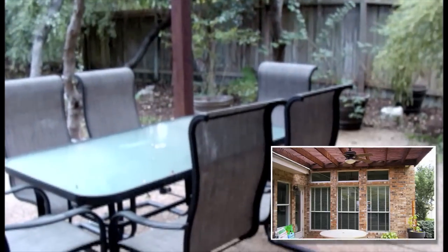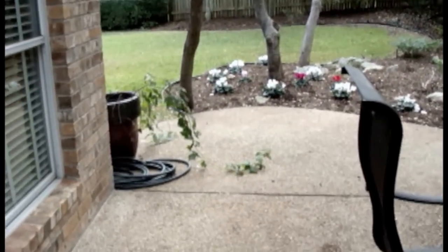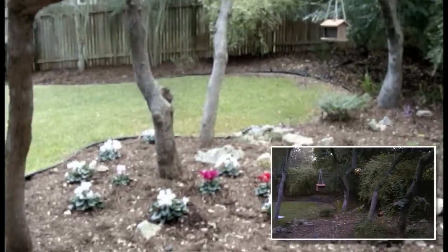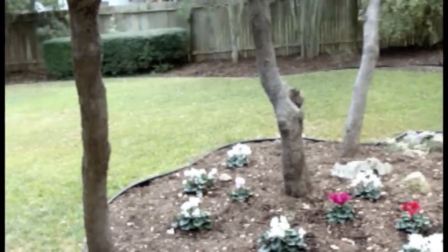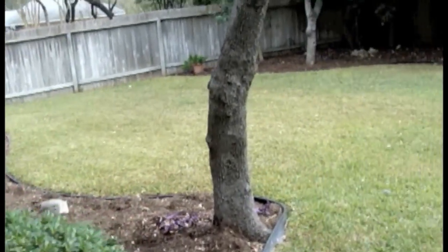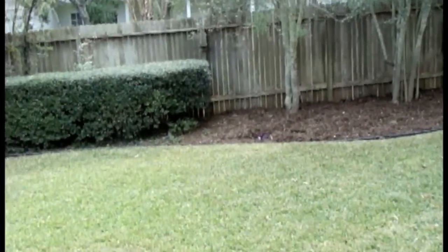Out here is our patio. My husband restained the wood, we got some new furniture, and we also did a lot of landscaping — adding mulch and some flowers. We also went ahead and took out the bushes over there.